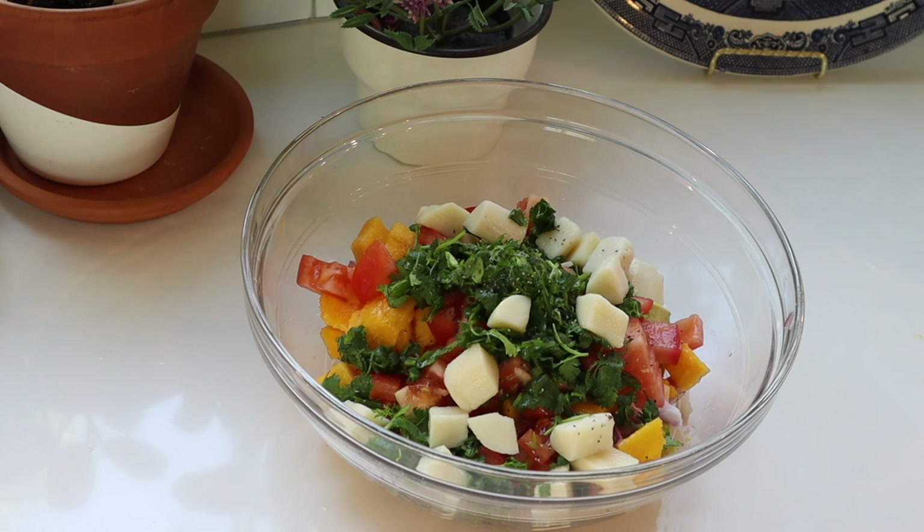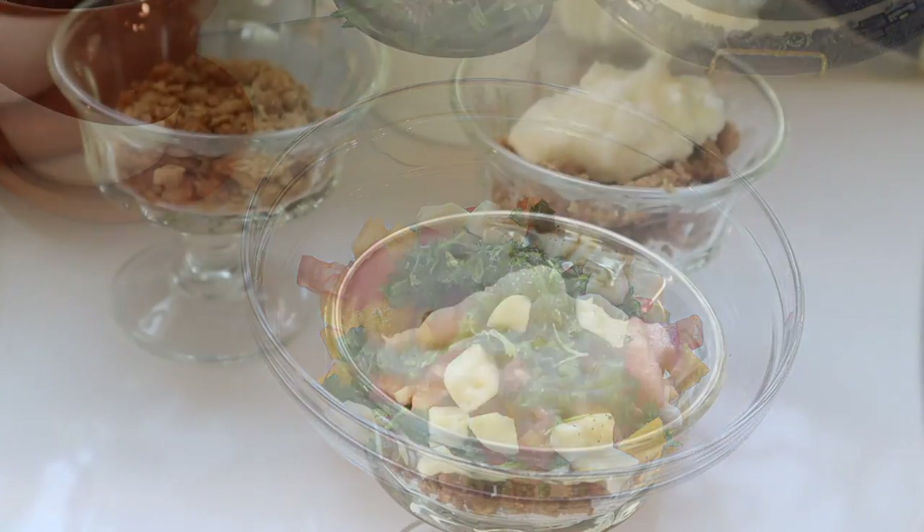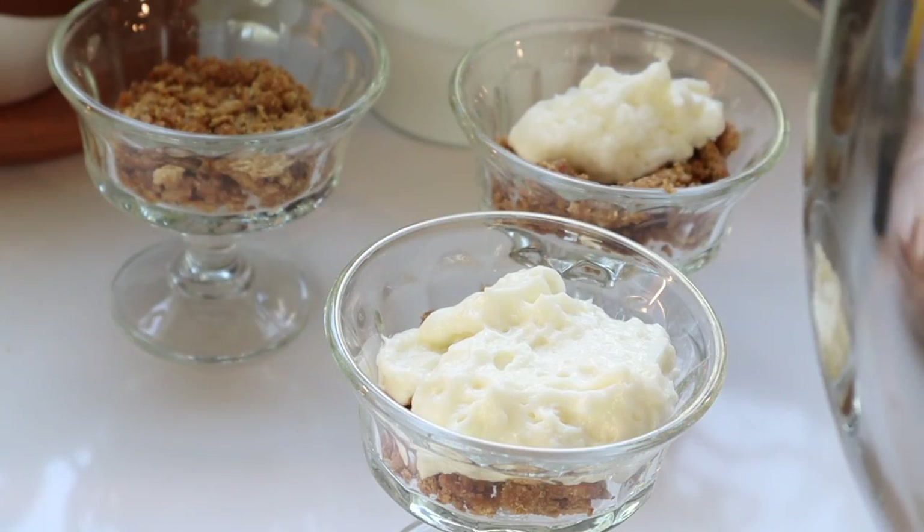All right, I'm ready to start my day of adventure. I'm making lunch and a special dessert today. On the menu is air fryer chicken tenders with tropical salsa and coconut rice. For dessert, we are having banana cream pie dessert cups.